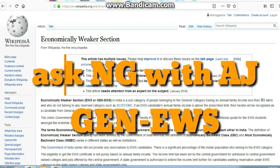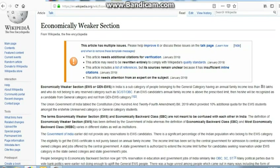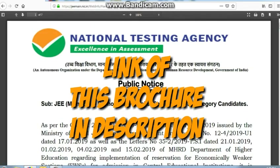Hello guys, you are watching Ask Kenji with AJ. I am NMPI and I am back with a small video. This is an initiative taken by me to make a lot of people aware about General EWS. This is a new thing — this is the first year it is being implemented by the government, by the NTA, by JEE Main itself — a new category: General EWS, that is Economically Weaker Section, being implemented as a reservation.